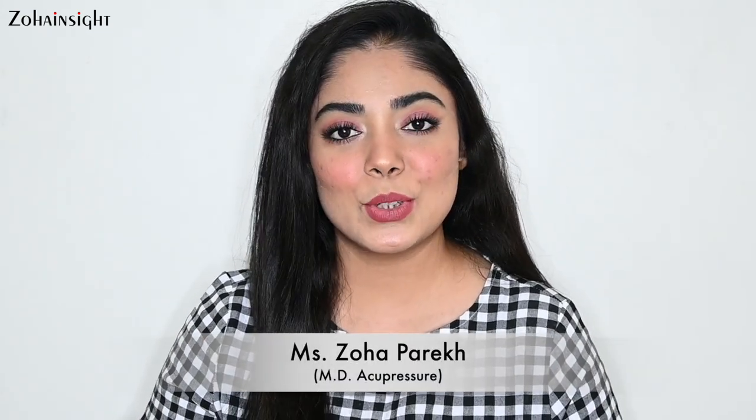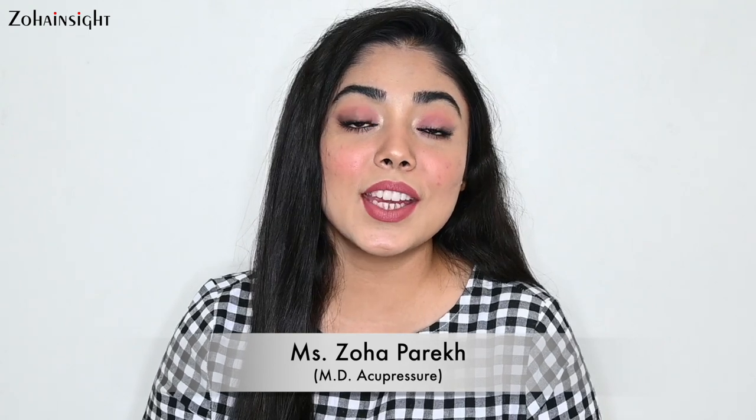Hello my lovely people, I'm Zoha welcoming you on Zoha Insight YouTube channel. I hope y'all are doing great. Do let me know in the comment box how you all are.